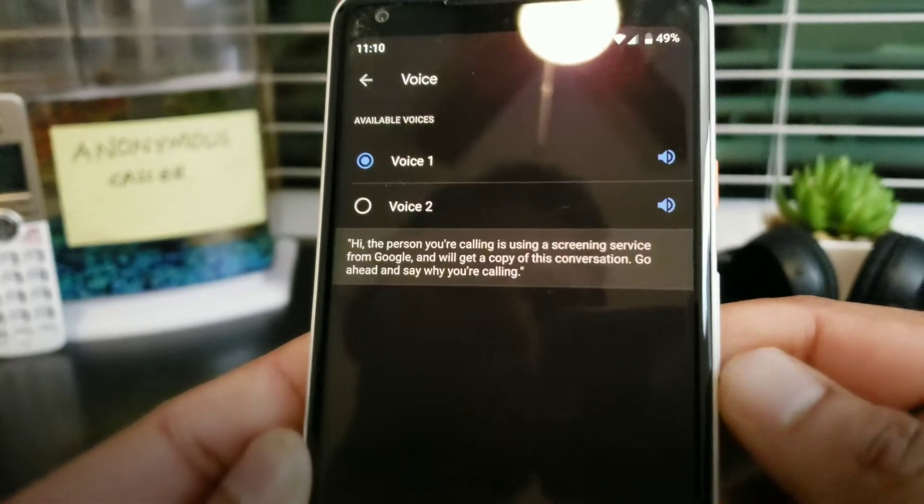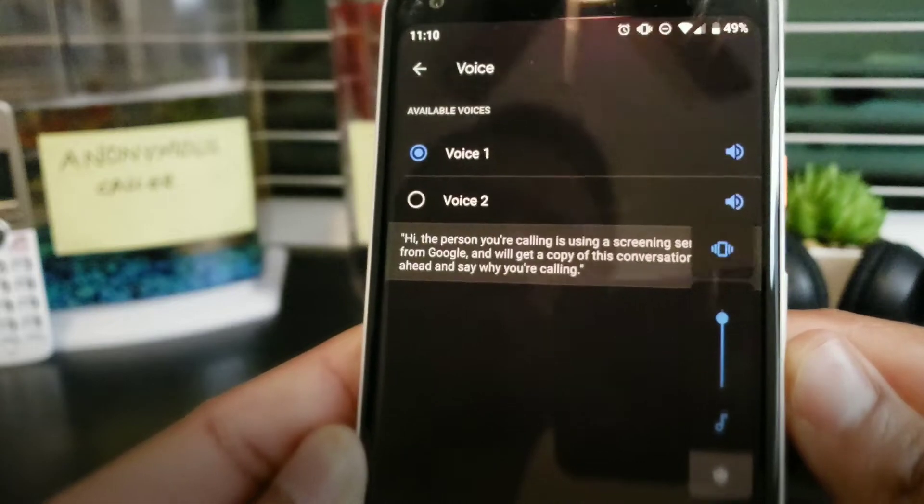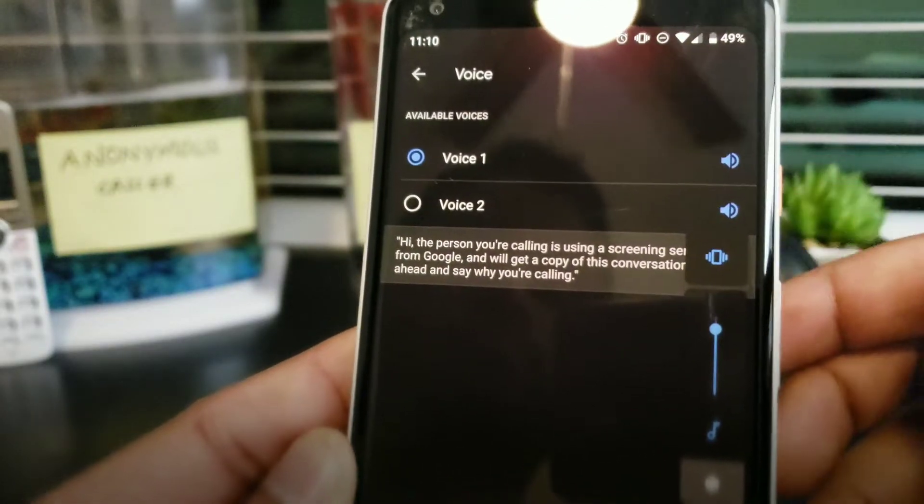Hi, the person you're calling is using a screening service from Google and will get a copy of this conversation. Go ahead and say why you're calling.